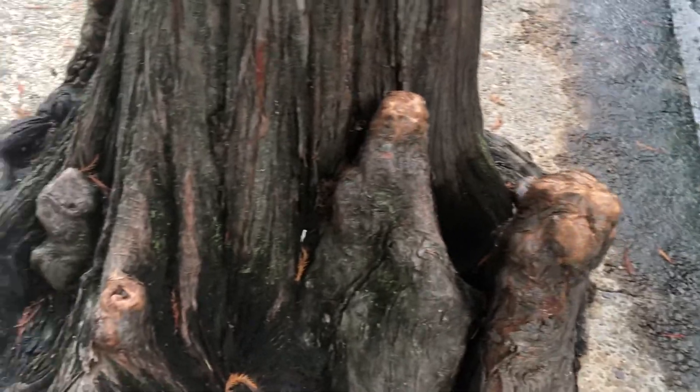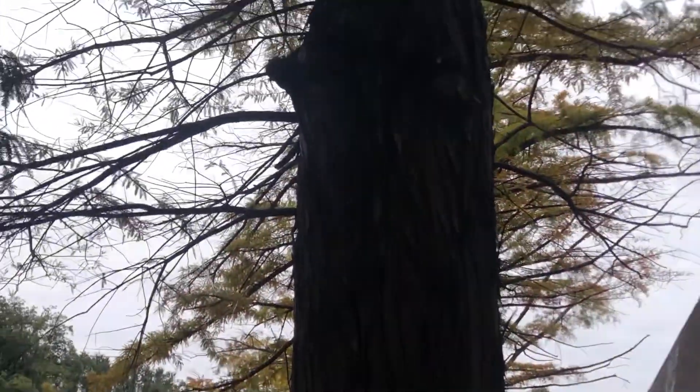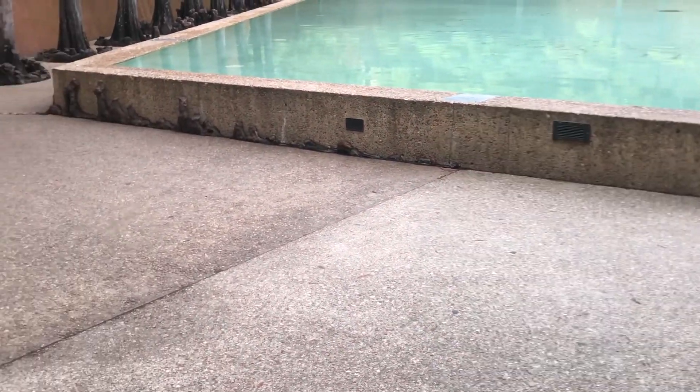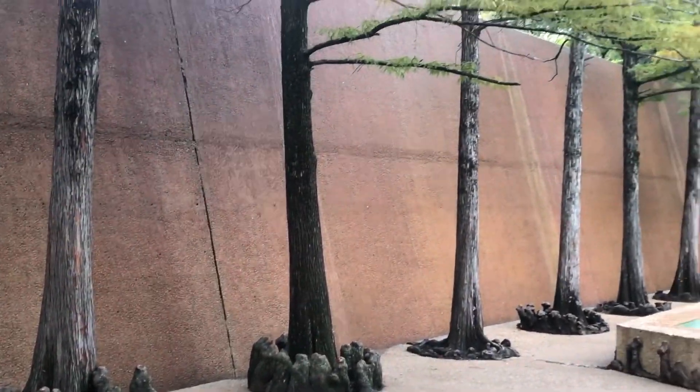This is the Quiet Pool. When Philip Johnson designed the water park, he was thinking of Alice in Wonderland — how you feel bigger in places and smaller in places. This Quiet Pool is designed to make you feel smaller, like you got small in the Alice in Wonderland area.